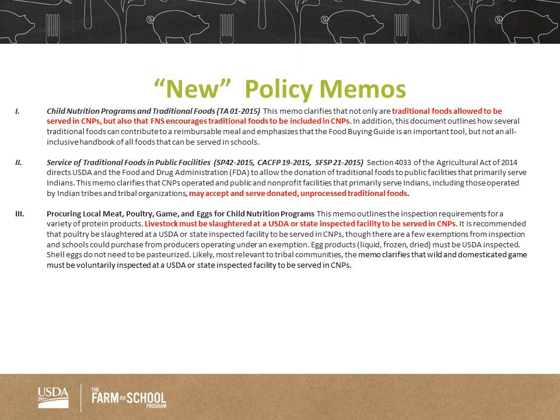The last one is about procuring local meat, which specifically says that livestock must be slaughtered at a USDA or state-inspected facility to be served in child nutrition programs. It also talks about shell eggs and that they do not need to be pasteurized. Please take a look at these policy memos, and feel free to reach out to your farm-to-school regional lead with any questions.